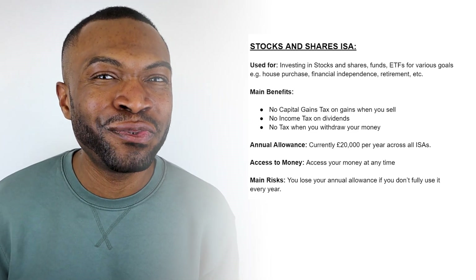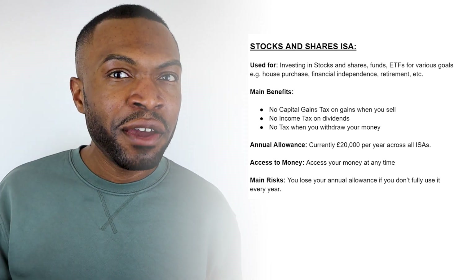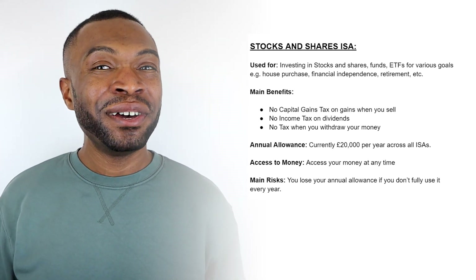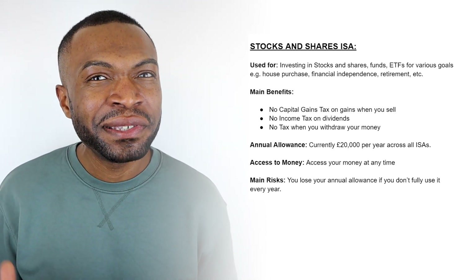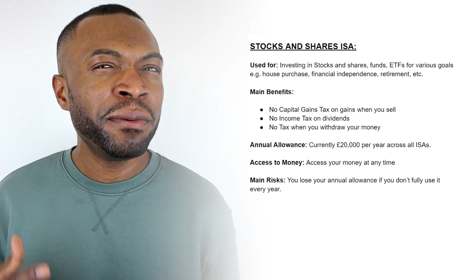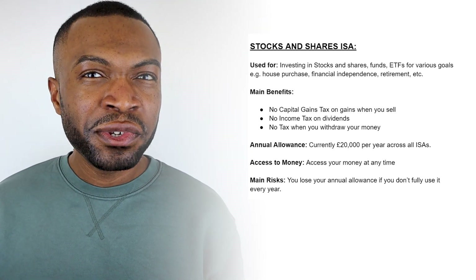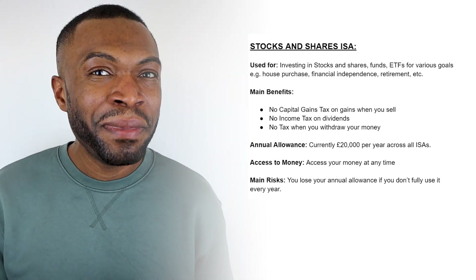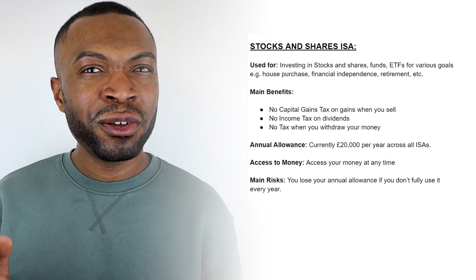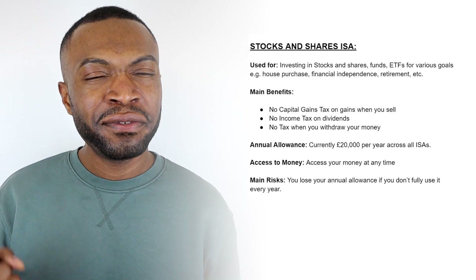Next up is the stocks and shares ISA, which is used for investing in stocks, shares, funds and ETFs — ideal for so many different purposes, whether you're aiming to buy a property or saving for retirement. The main benefits are that any gains or profit you make from selling investments inside this tax-free environment are not subject to capital gains tax. You also don't pay income tax on any income generated, such as dividend income. You get a £20,000 annual allowance under current rules, and that applies across all your ISAs.